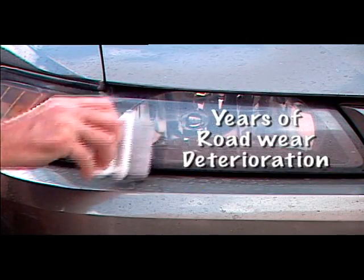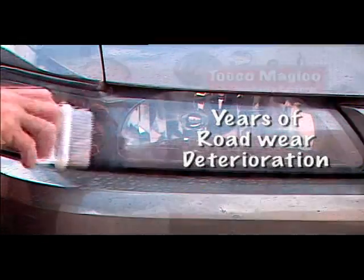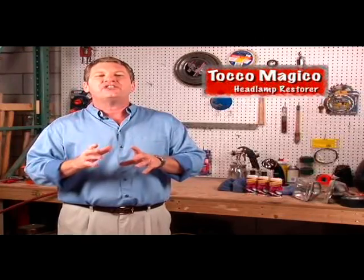Trouble seeing the road at night? Don't worry, it's not you, it's your headlights. Even just a few years of road wear can deteriorate and blur your headlights, making them dangerously dim at night. Not to mention how they ruin the look of your most prized possession.